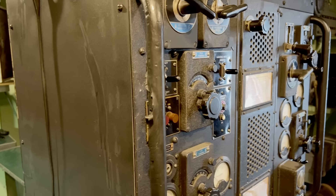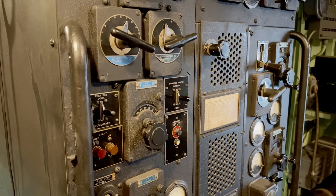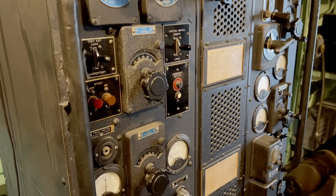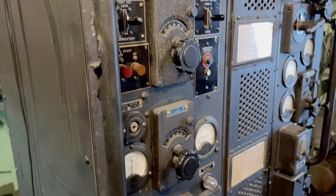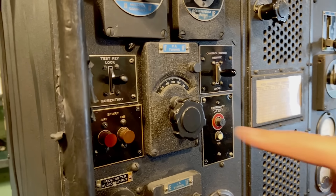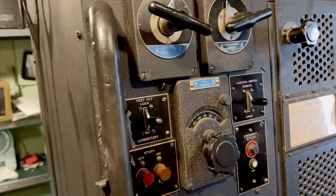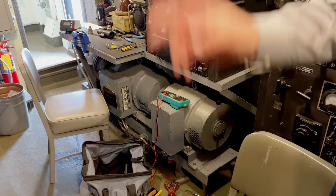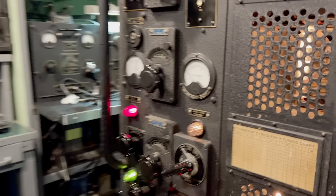This transmitter was working back in the day — it needed a lot of maintenance work; it hadn't been operated in a while. If you want to record this, you need to push this button. Now it's on standby — wait about ten minutes and you can start operating it. Little tubes are lining up in there.